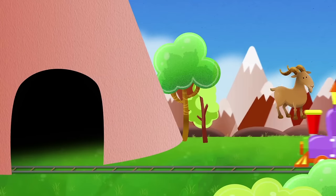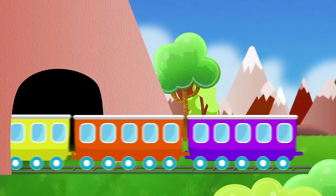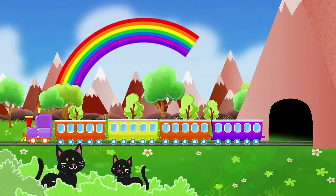You don't climb mountains with a train. Instead, you go through them through a tunnel. When you exit the tunnel, everything turns beautiful. Oh, look! A rainbow!